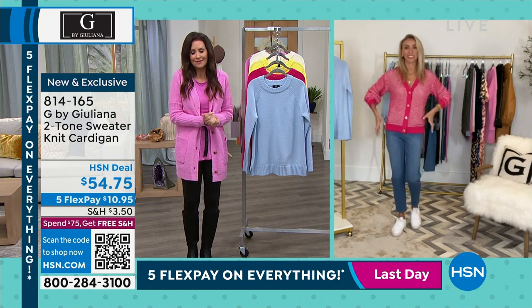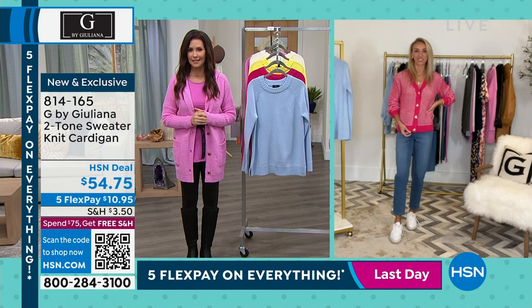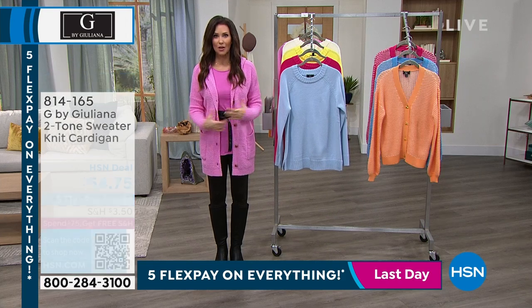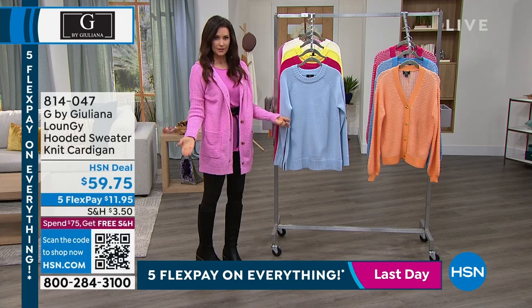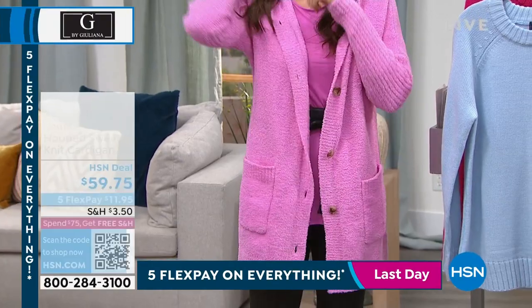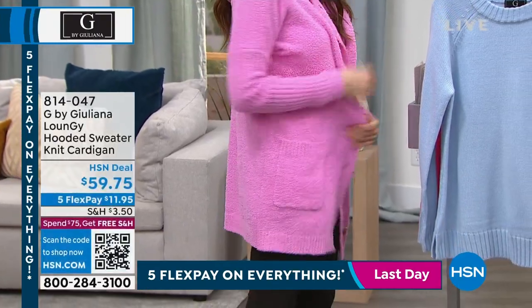The fun of the B buttons is such a treat, and it's the very first time that anyone's seeing it — nobody else will have it. Get it home for under $11. Speaking of, if you want a different silhouette, this has been really popular. It is so cozy and yummy — it's the loungy hooded sweater knit cardigan. I'm wearing it in that really pretty pink.